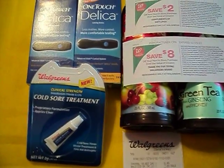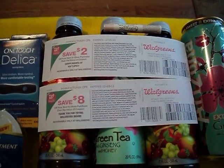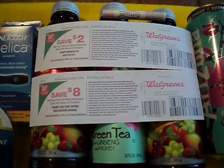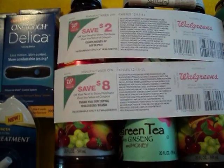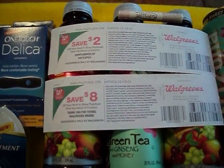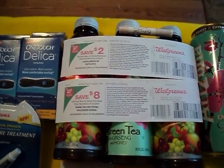So again, that's two Delicas, one Walgreens Cold Sore Treatment, four Arizona Teas, one Soft Lip, and one 24-count package of Zephyr Hills bottled water, and you will pay $0.63 out of pocket. Then you will turn around and gain $10, because you're going to get a $2 register reward for the Soft Lip and $8 for the Cold Treatment. It can't get any better than that — free is always good, especially when it's legal, because there's no other way.